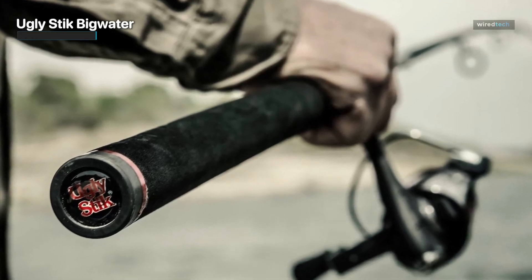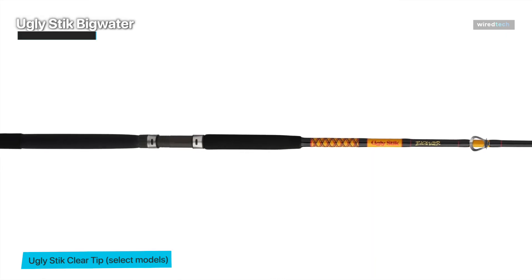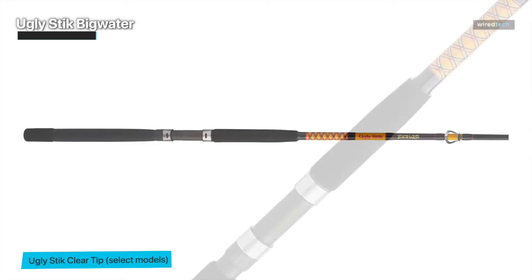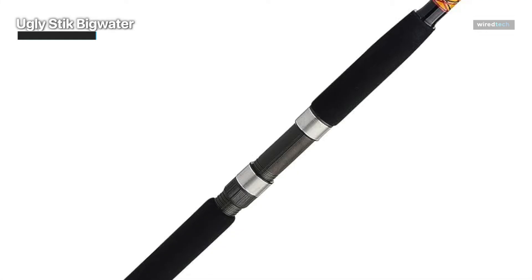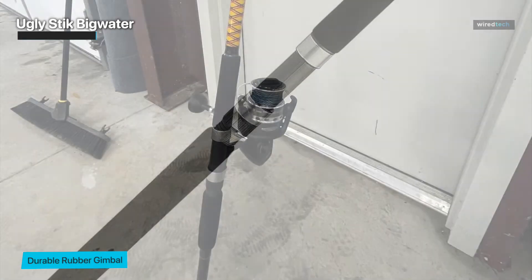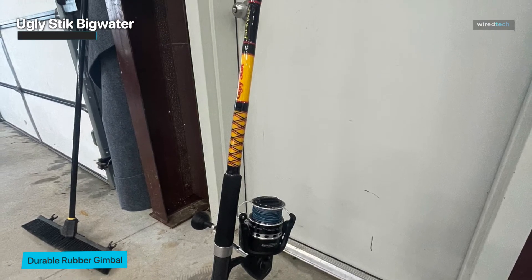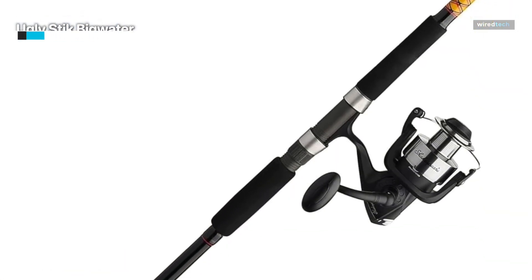The rod's action is a balanced mix of strength and sensitivity, making it suited for catching a broad variety of large game fish. The famous build quality of Ugly Stick comes through with tough guides capable of handling heavy lines and large fish. The ergonomic grip design reduces strain during long sessions, and the overall aesthetics are subtle but appealing. All in all, this rod is a tough tool ready to take on huge challenges.